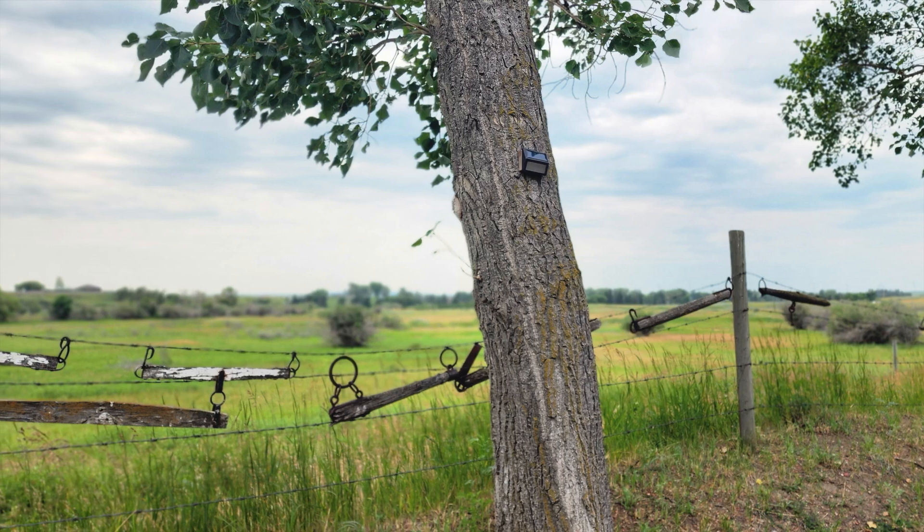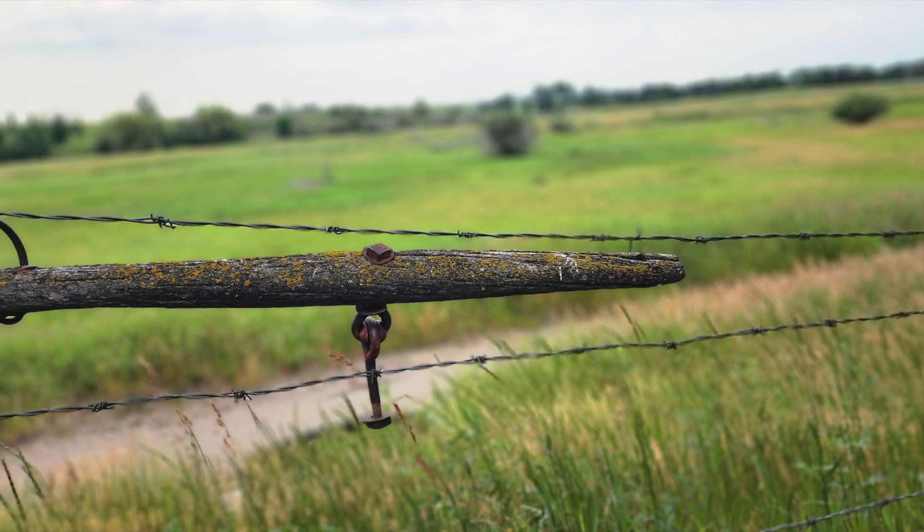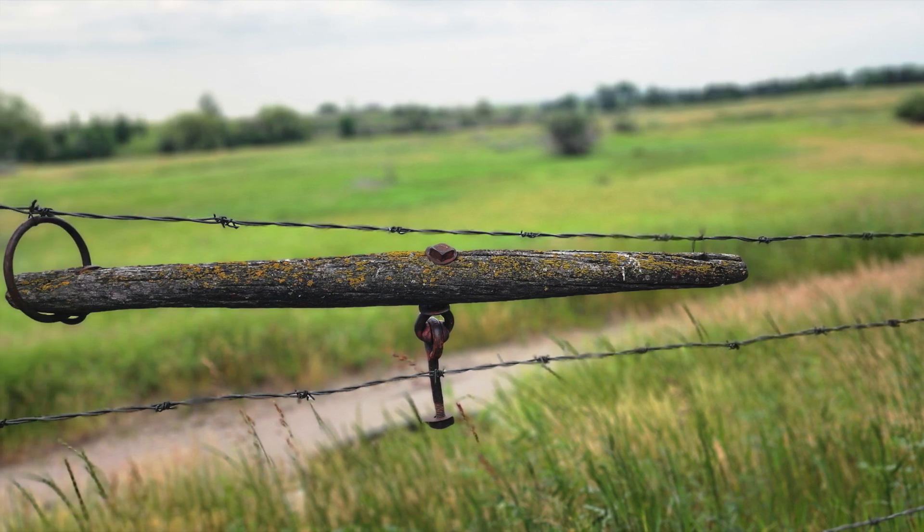What we're looking at now is part of the trail that you can ride your bikes on or walk around. It's very beautiful.